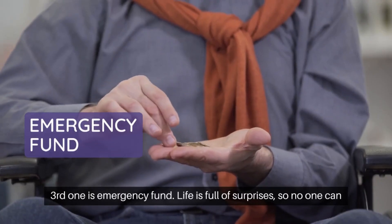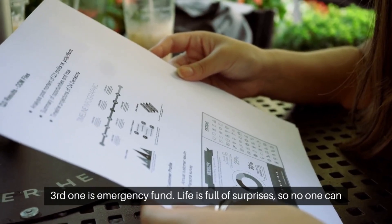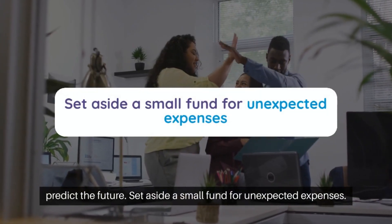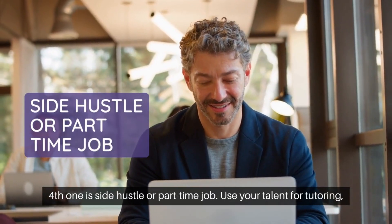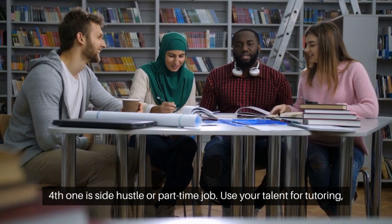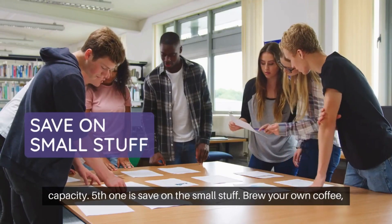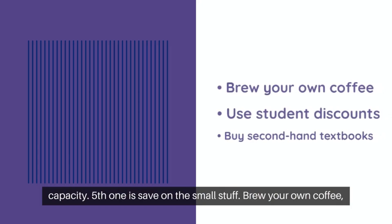Third one: emergency fund. Life is full of surprises and no one can predict the future, so set aside a small fund for unexpected expenses. Fourth one: side hustle or part-time job. Use your talent — tutoring, freelancing, or even pet sitting — to add to your repayment capacity.